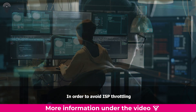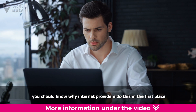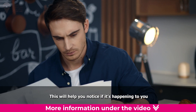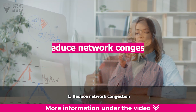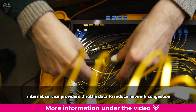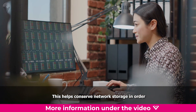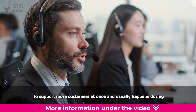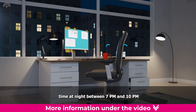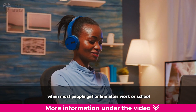Why you may get throttled. In order to avoid ISP throttling, you should know why internet providers do this in the first place — this will help you notice if it's happening to you. Here are the main reasons. First: reduce network congestion. Typically, internet service providers throttle data to reduce network congestion. This helps conserve network storage to support more customers at once, and usually happens during high traffic times at night, between 7pm and 10pm, when most people get online after work or school.